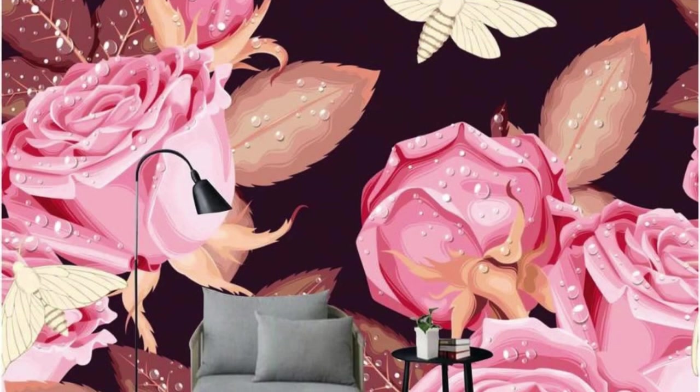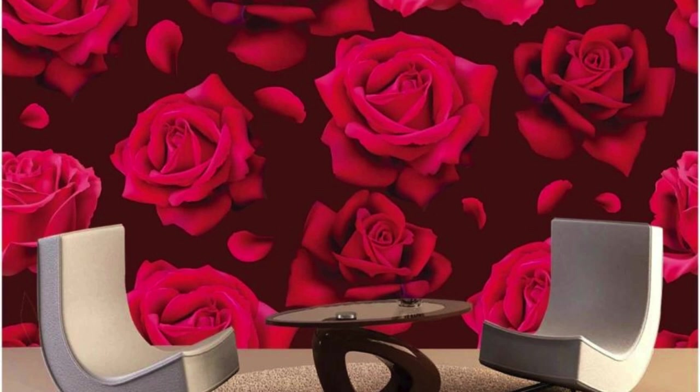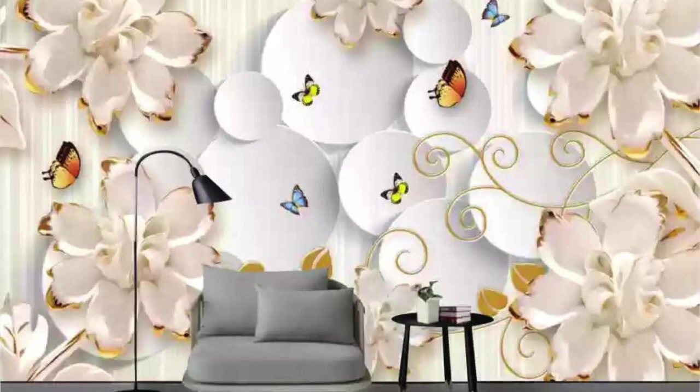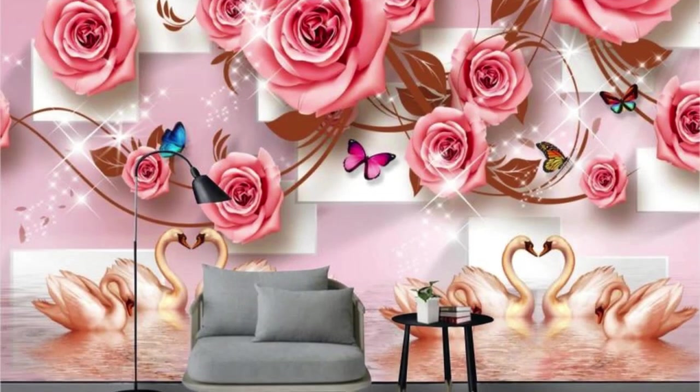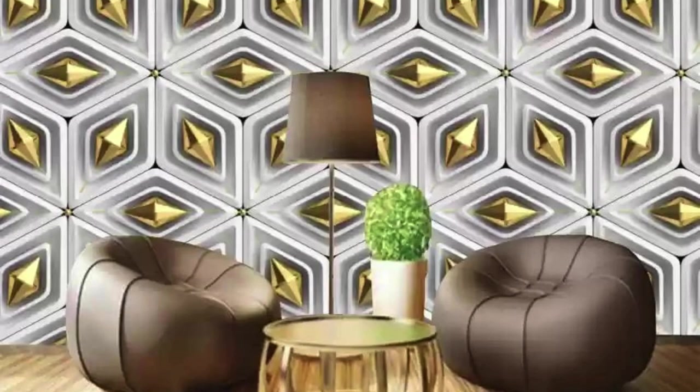Embark on a visual odyssey with our extraordinary collection of 3D wallpapers, where each design is a testament to the convergence of artistry and technology. Imagine enveloping your room in an otherworldly landscape, where mountains rise in majestic relief and skies unfold in a panoramic display of color. Our 3D wallpapers are portals to alternate realities, seamlessly blending the virtual and physical realms — from vast cosmic expanses to intricate architectural wonders that seem to extend beyond your walls.